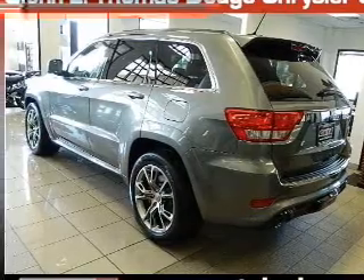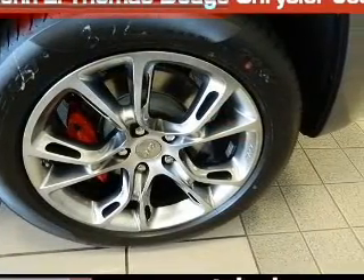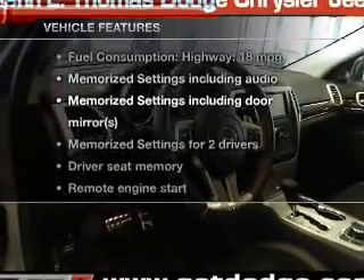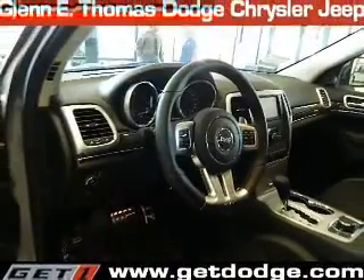Heated seats comfort you on cold winter days. Pamper yourself with memory settings. And with these notable features, you won't want to miss out on the opportunity to own this amazing ride.